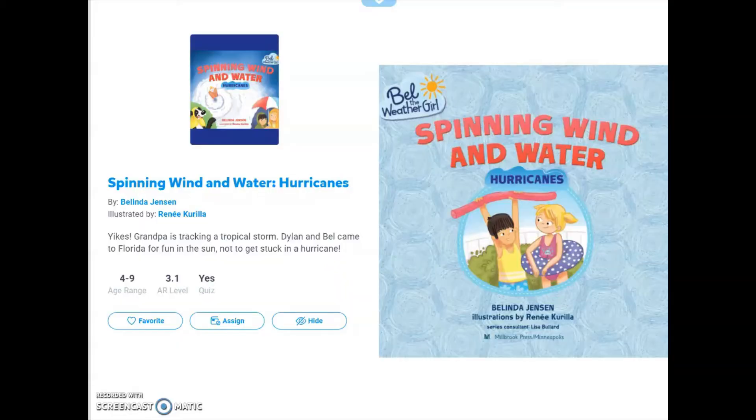Spinning Wind and Water: Hurricane, by Belinda Jensen, illustrated by Renee Gorilla.